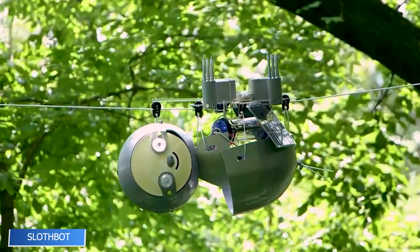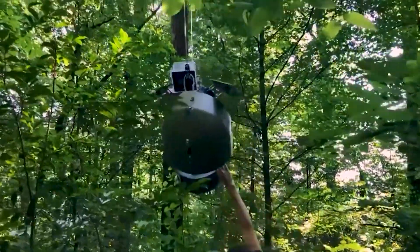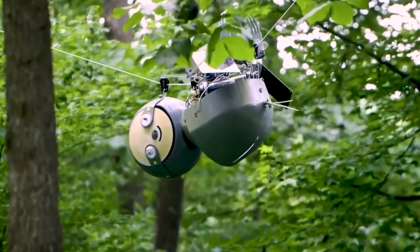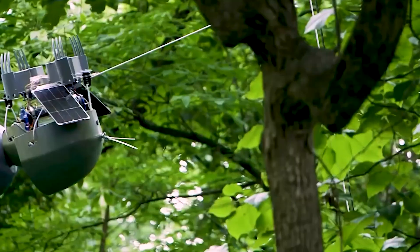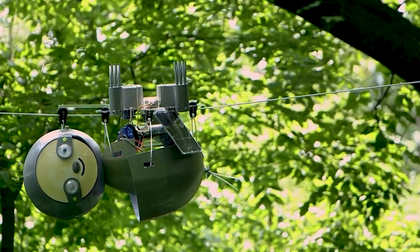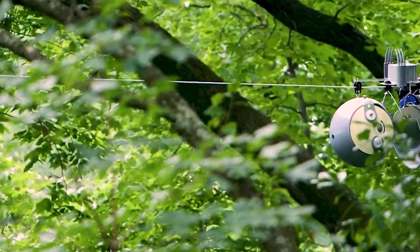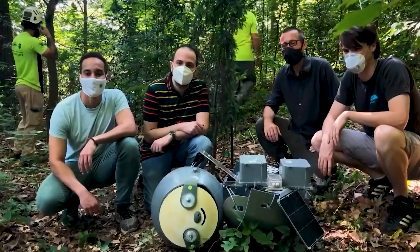Most robots race to get things done, but not Slothbot. Designed for long-term environmental monitoring, this slow-moving, solar-powered robot mimics the unhurried pace of its namesake. It travels along a suspended cable, adjusting its position to find the best sunlight for recharging, then hangs in place for days or even months collecting weather and CO2 data. Tested at the Atlanta Botanical Garden, Slothbot offers a low-energy, high-efficiency solution for ecosystems requiring constant observation — quietly proving that slow can be very, very smart.